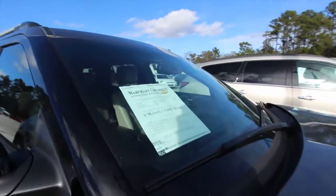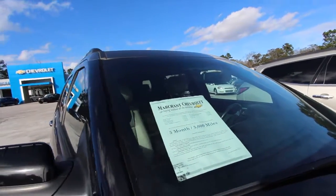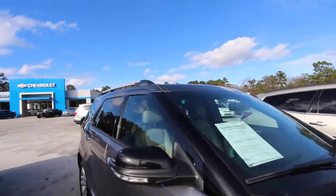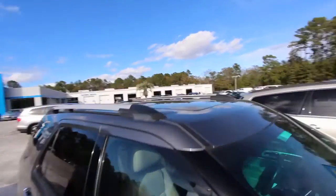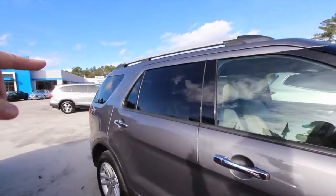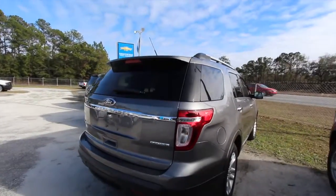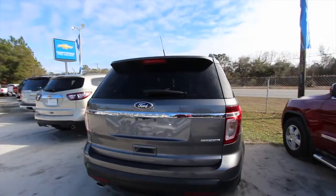This one does come with a three-month, 3,000-mile warranty with Marchant Chevrolet — a little peace of mind after you pull out of the dealership. We're going to take care of you. It's got a sunroof up top, roof racks, rear tinted windows, and the body's in good shape — check, check, check.